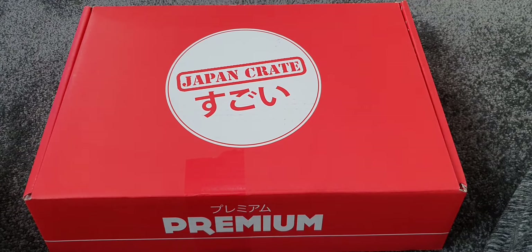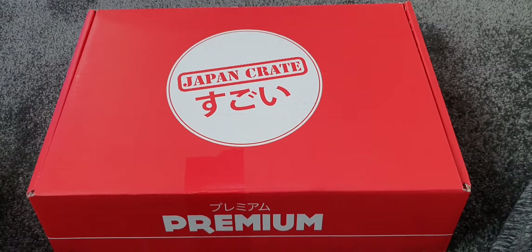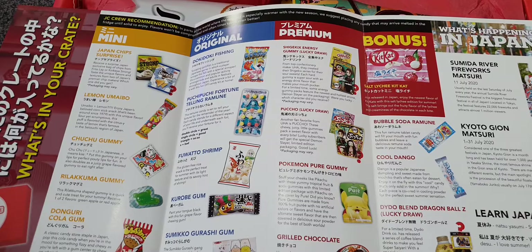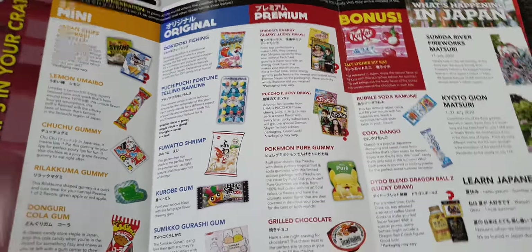Welcome to Japan Crate! This is the July 2020 box — still waiting for June's, which is probably on a very slow boat from Japan or stacked in a warehouse. I do look forward to opening these. This is a premium box. They do three boxes: mini, original, and premium. With postage and everything, it's only really worth having the premium; otherwise it's just not worth the money.